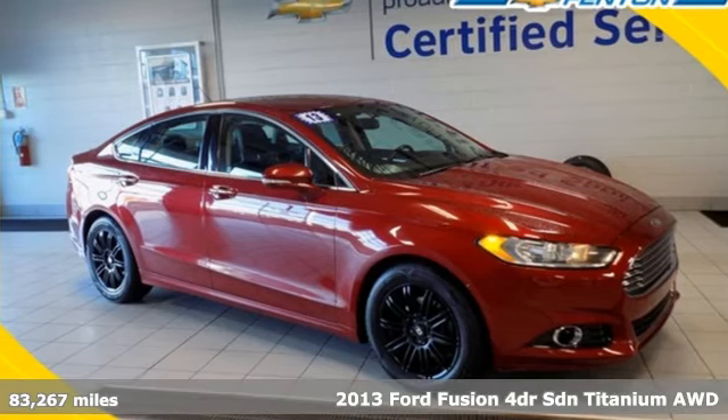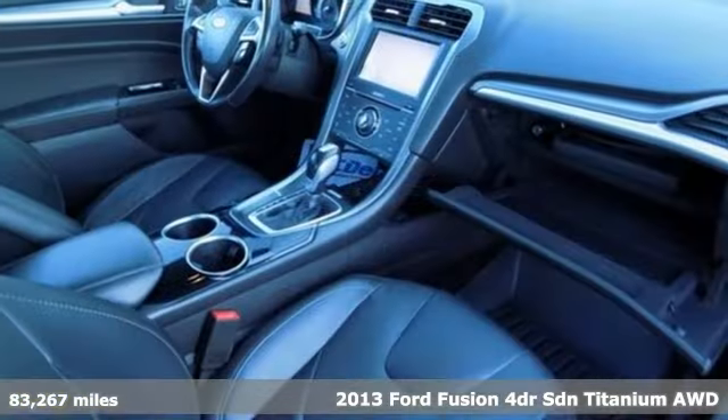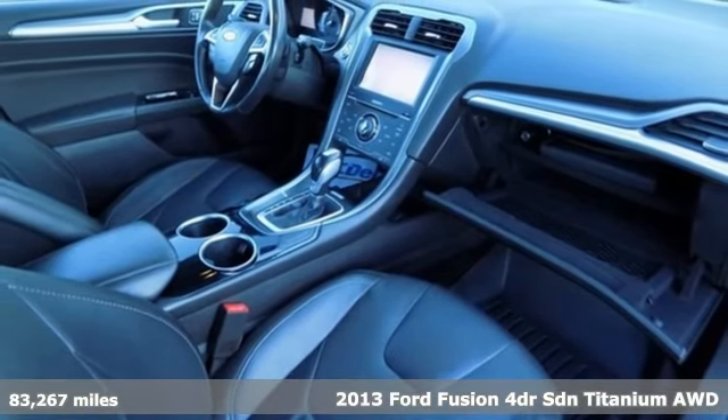It's a 2013 Ford Fusion. Ford is America's best-selling vehicle brand. It comes with all the amenities you need.